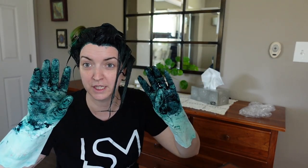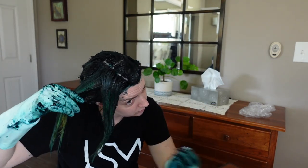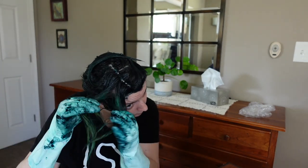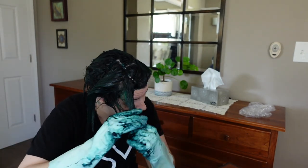I can already tell the color is going to be so cool. I think it's going to really match my sweater. So I'll get this cleaned up, I will wait 40-45 minutes, wash it out, make myself look gorgeous, and then be back to show you the final product.